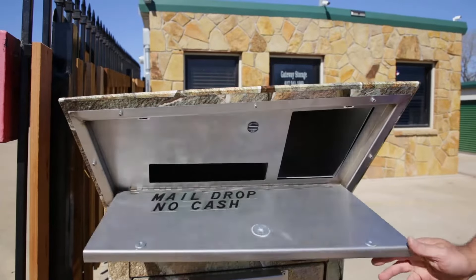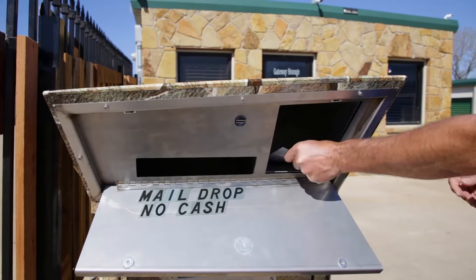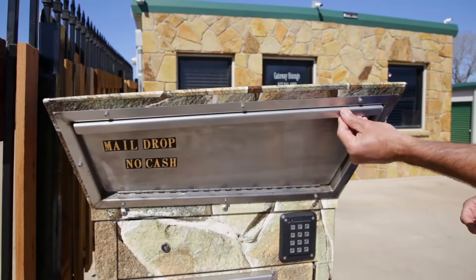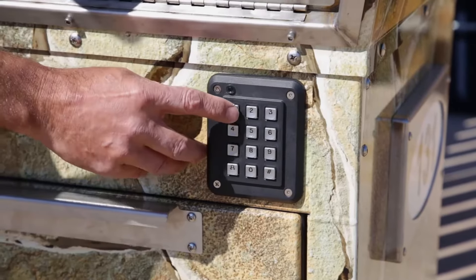So it can act as your mailbox as well? Absolutely. The original idea is called the Mailbox Sentinel. It keeps both the letter package mail separate from the actual parcels. I envision our parcel box will replace the mailbox that's in your driveway.